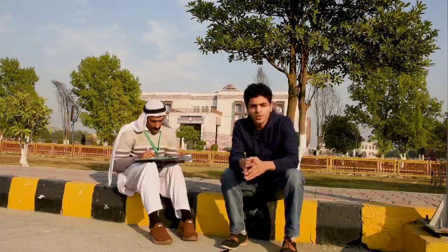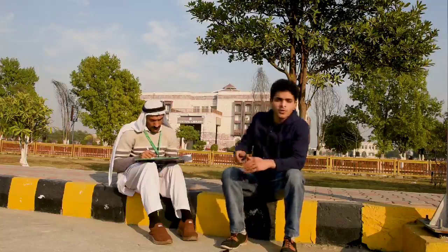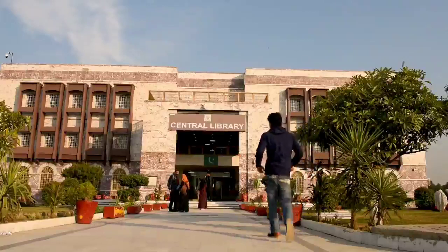Assalamu alaikum. My name is Muhammad Rani, a student of B.S. Economics at Abdul Wali Khan University. Behind me is the central library of Abdul Wali Khan University, Mardaan. It is three floors of tremendous knowledge, home to over 75,000 books. We will show you floor by floor all it has to offer and all that there is to see in this library.